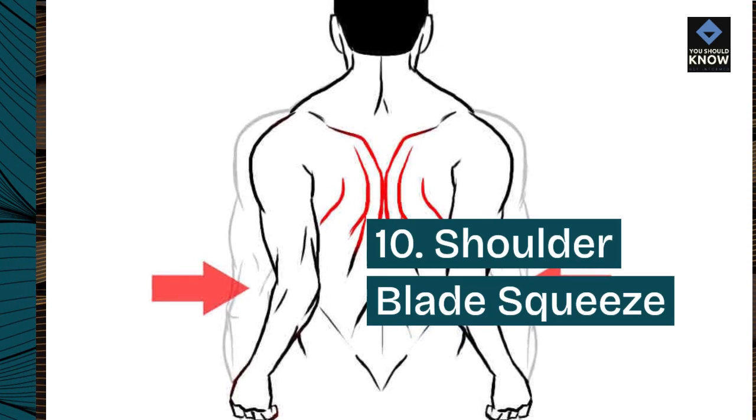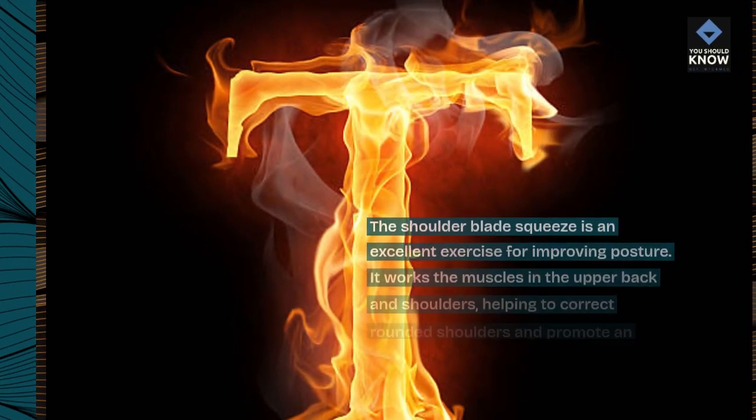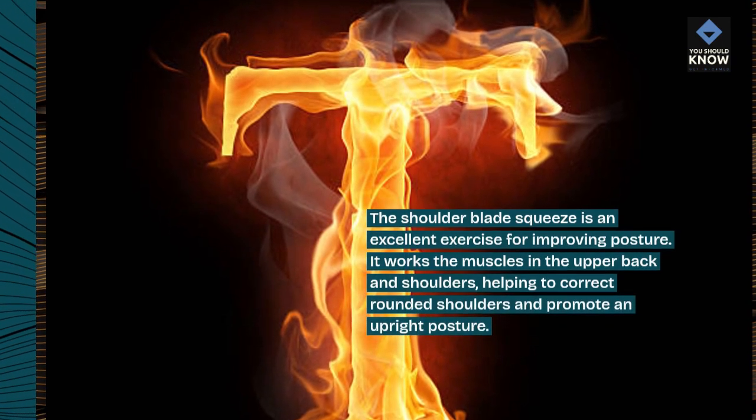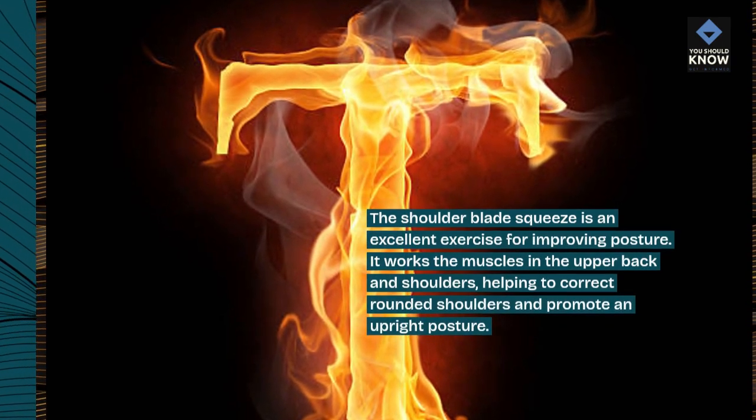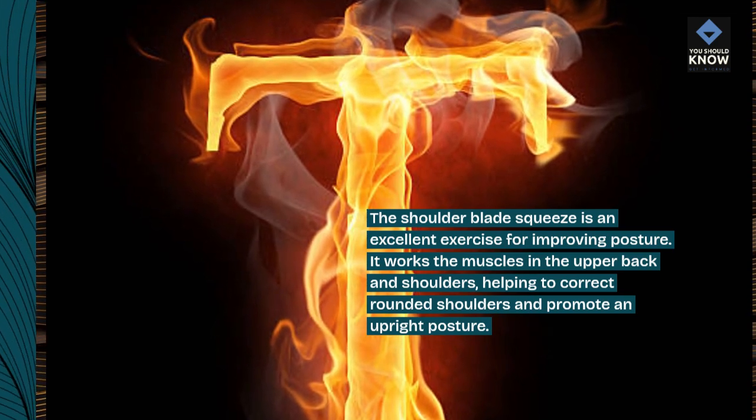10. Shoulder blade squeeze. The shoulder blade squeeze is an excellent exercise for improving posture. It works the muscles in the upper back and shoulders, helping to correct rounded shoulders and promote an upright posture.